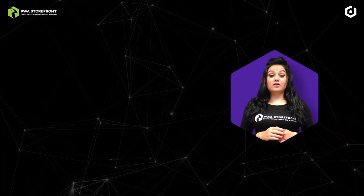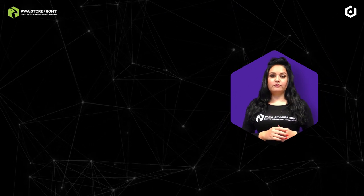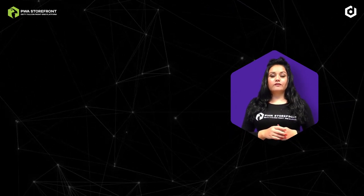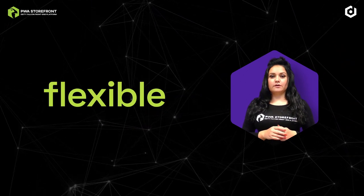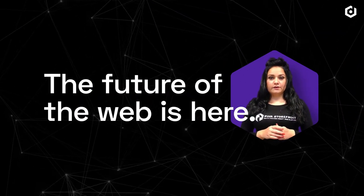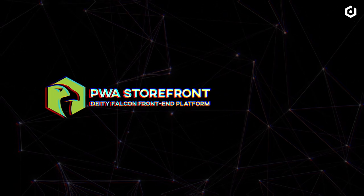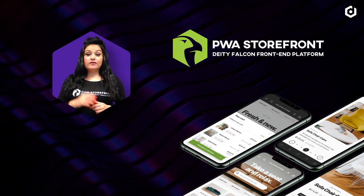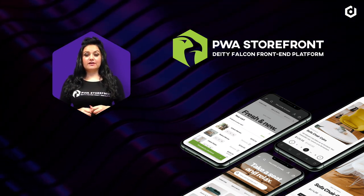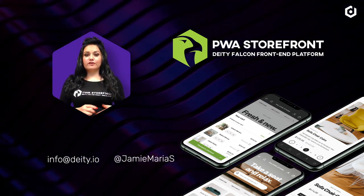By bringing progressive web app technology to BigCommerce with Falcon, we bring you total freedom and flexibility to build the best for your audience. The future of the web is fast, intuitive, engaging, and highly flexible. The future of the web is here. Welcome to Falcon, PWA storefront for BigCommerce. Thank you for watching this video on an introduction to Falcon. If you have any more questions, please don't hesitate to contact us at info@deity.io or send me a message on Twitter or Slack.